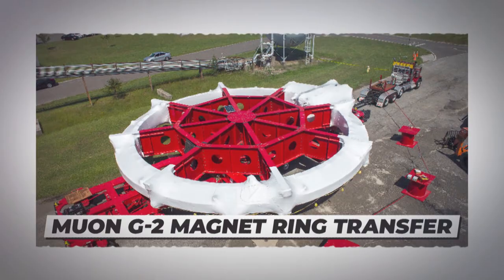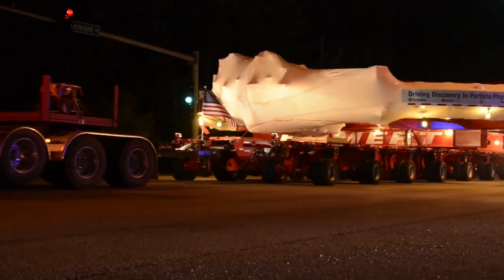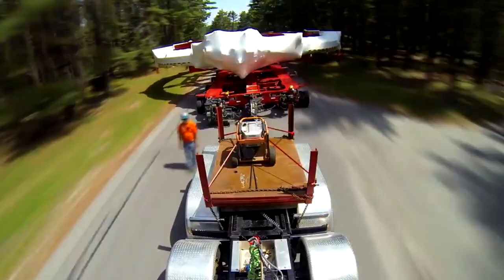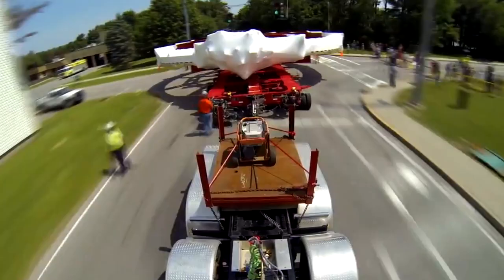Number 4: Muon G2 Magnet Ring Transfer. The Muon G2 is a particle physics experiment that measures the anomalous magnetic dipole moment of a muon to a precision of 0.14 picometers — potentially allowing scientists to find new tiny particles using this huge equipment. The magnet ring had to be transported from Long Island to Illinois, a journey of 3,200 miles, super slowly and carefully. The 50-foot structure traveled along the Mississippi River before completing the rest of its journey by road, reaching its destination at Fermilab in Batavia, Illinois.